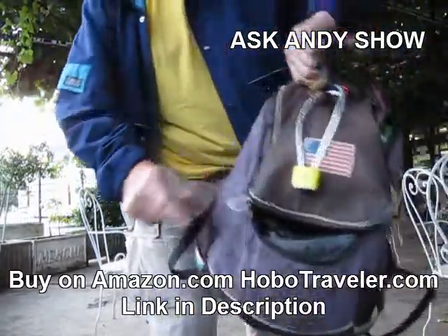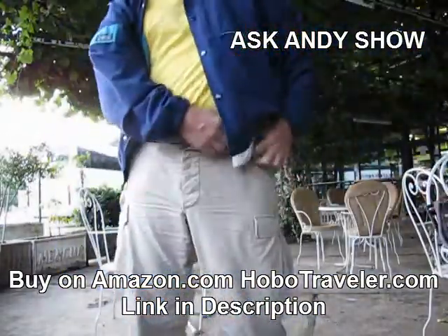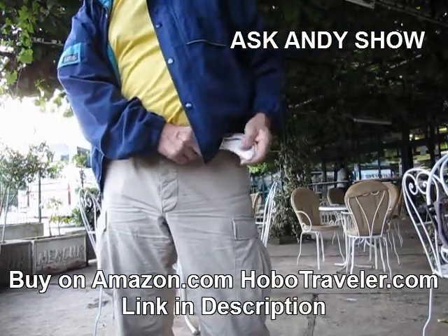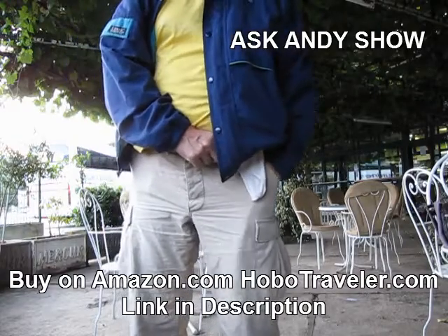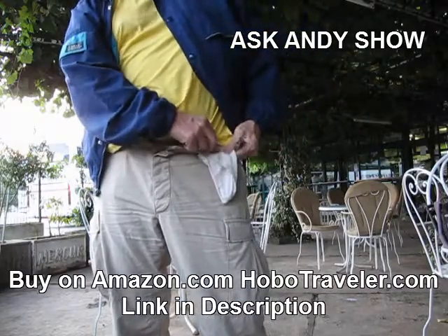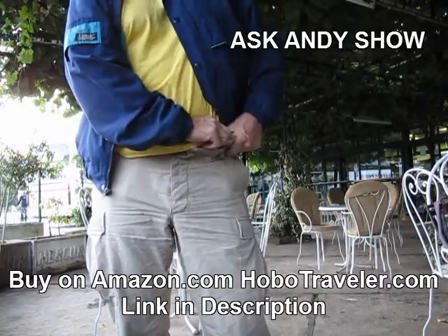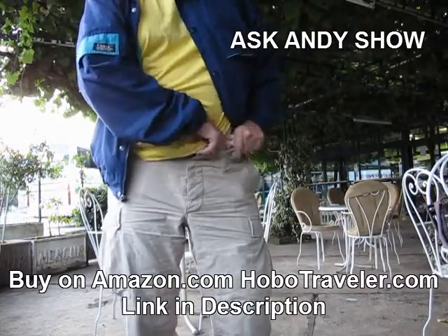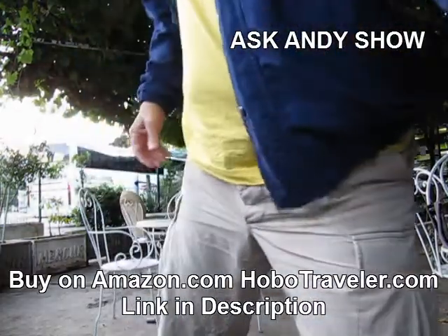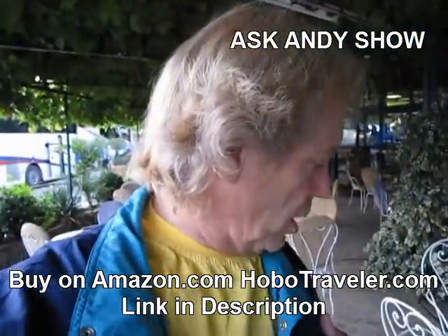On this side is the small money. This is where I have my money for just a trip. I took some money out earlier to pay for my bus ticket, so I'm gonna put this back in here. I'm getting on a bus to go to Albania from Montenegro.